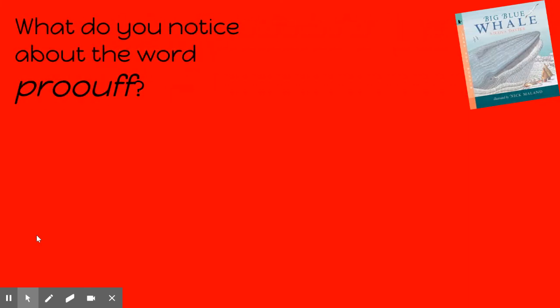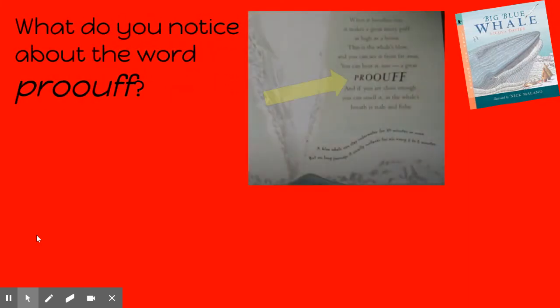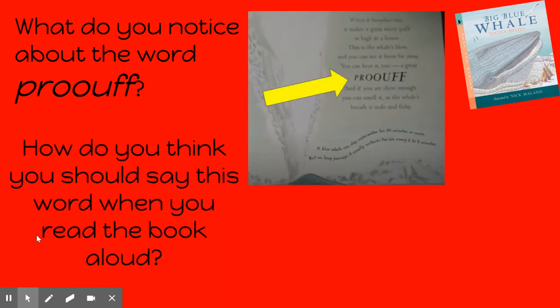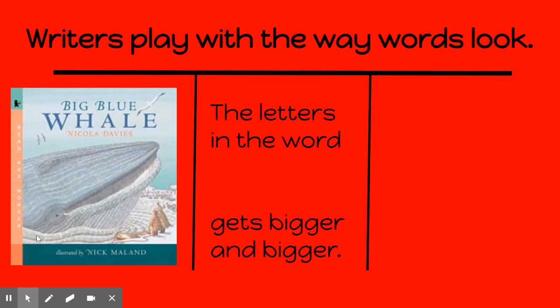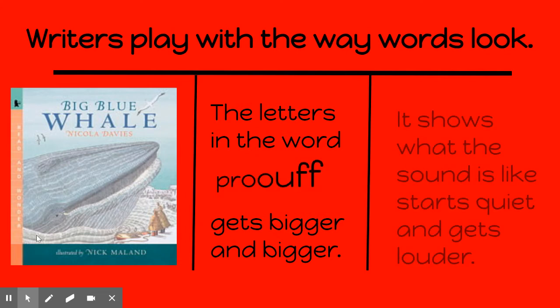What do you notice about the word 'poof'? How do you think you should say this word when you read this book aloud? Why do you think the author made the letters bigger and bigger? The letters in the word 'poof' get bigger and bigger. Why? Because it shows what the sound is like when it starts quiet and gets louder.